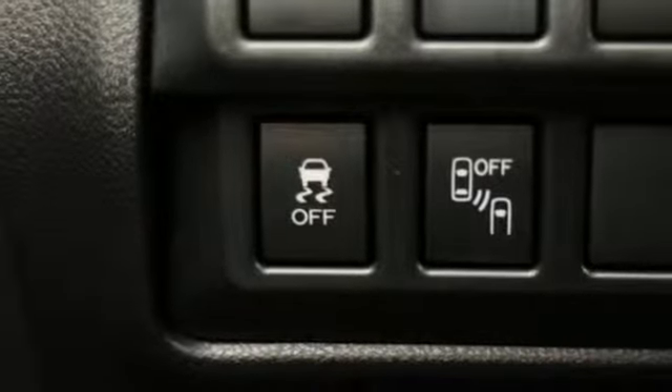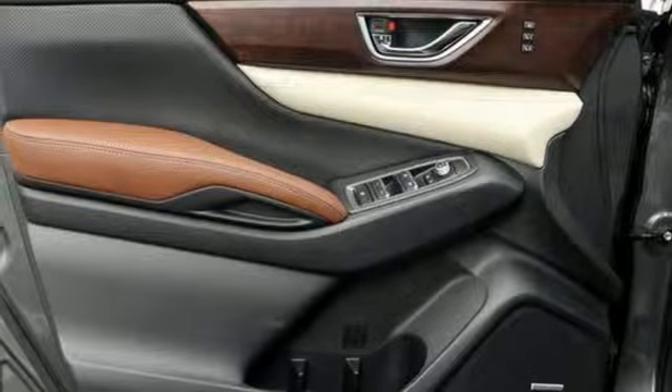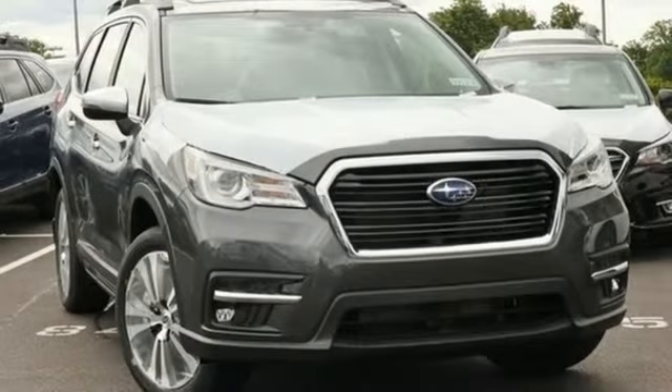External memory control, power sliding sunroof, doors and push button start proximity key, and continuously variable automatic transmission.